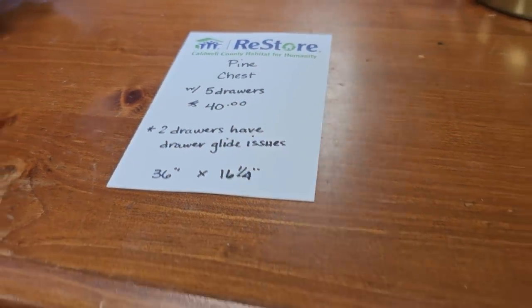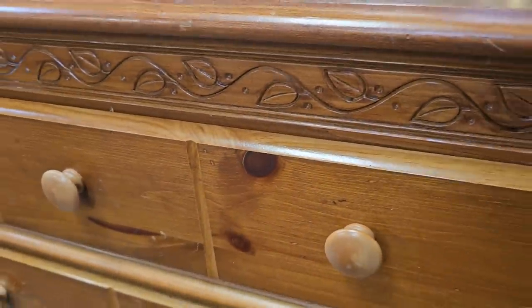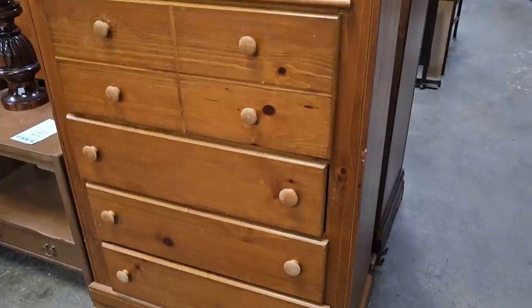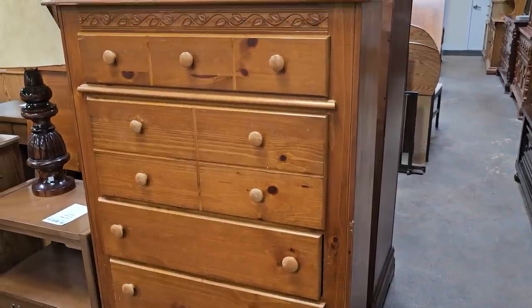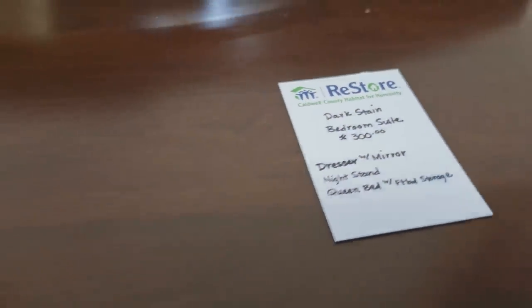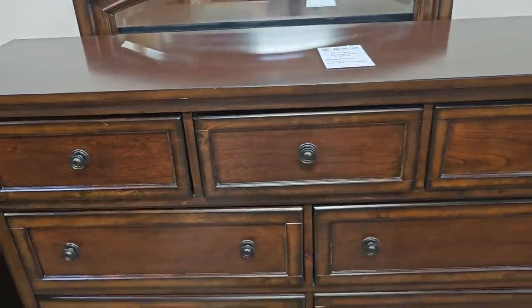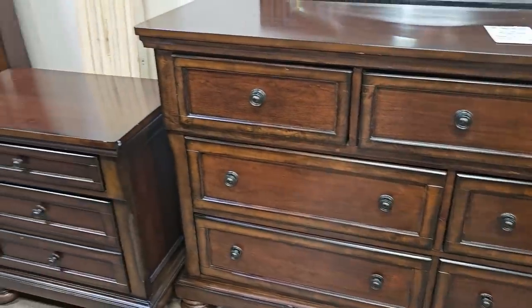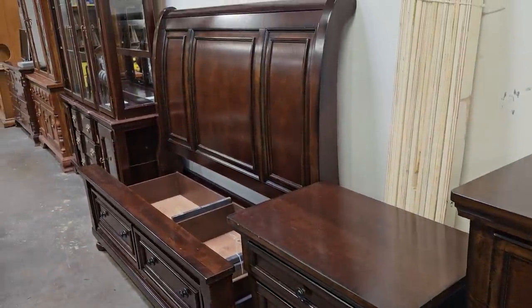Here's a pine chest with five drawers for $40. To me, if you had a cabin in the mountains or a place by the lake, I think that'd be perfect — just a lodge feel. And they actually had another bedroom suite here for $300, in fantastic condition. I love that dark wood. You get a large dresser, a mirror, the side table, and look at this bed — I love the carved headboard.